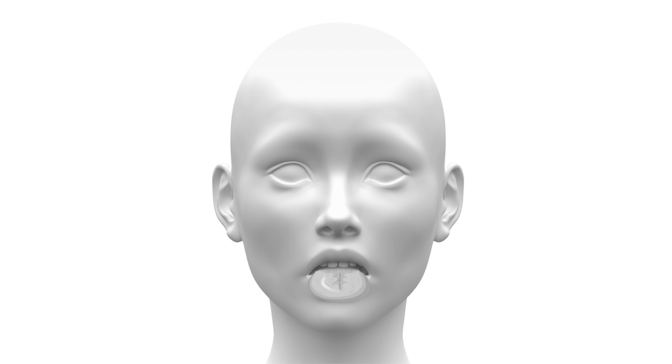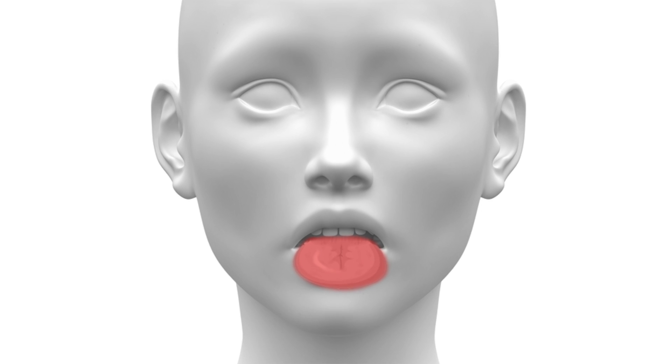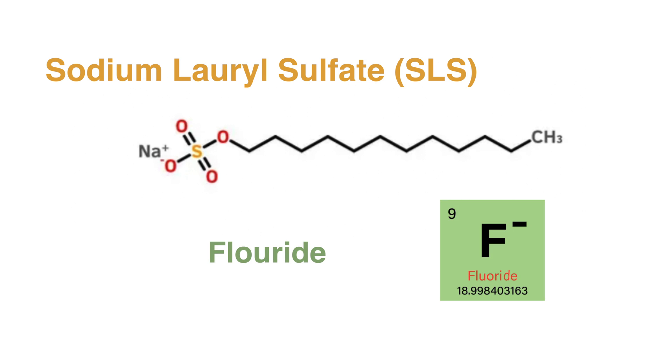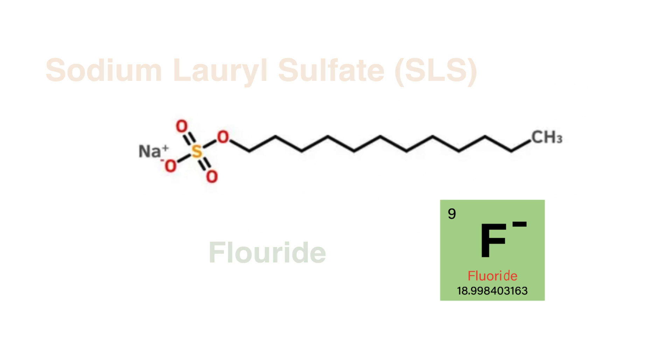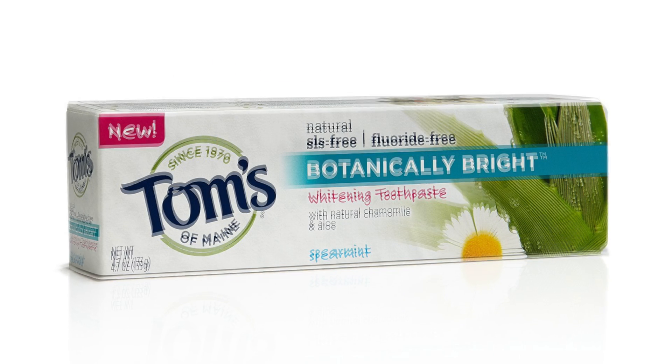Some type of oral allergy or sensitivity is the next most common cause of burning tongue syndrome, especially to certain common toothpaste and mouthwash ingredients like sodium lauryl sulfate and fluoride. It is recommended to stop all mouthwashes and to use a natural toothpaste that does not contain SLS nor fluoride.